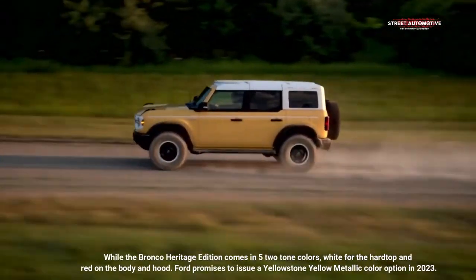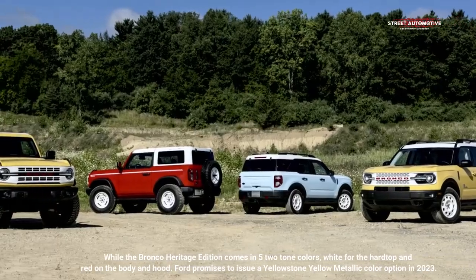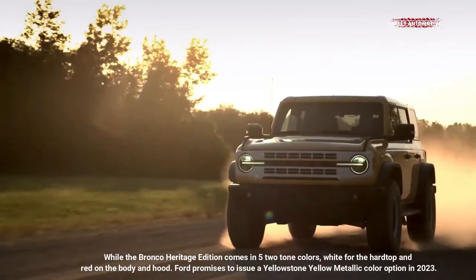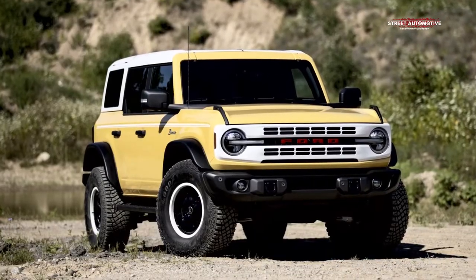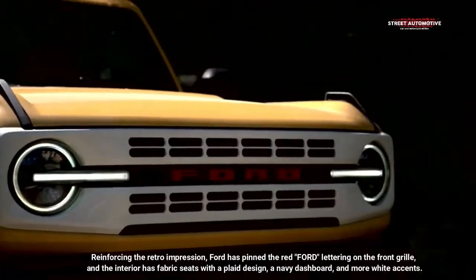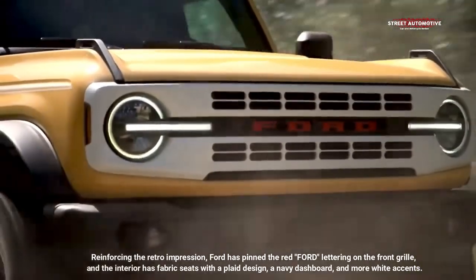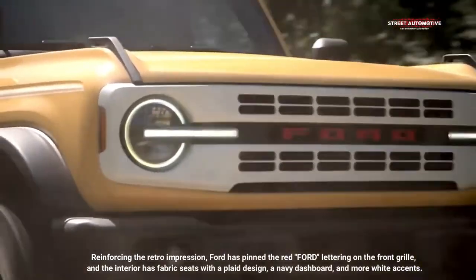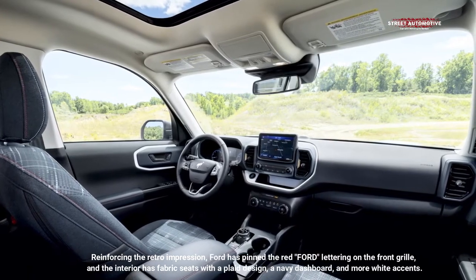The Bronco Heritage Edition comes in five two-tone colors — white for the hard top and red on the body and hood. Ford also promises to issue a Yellowstone Yellow Metallic color option in 2023. Reinforcing the retro impression, Ford has pinned red Ford lettering on the front grille, and the interior features fabric seats with a plaid design, a navy dashboard, and more white accents.